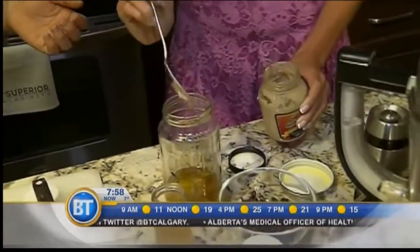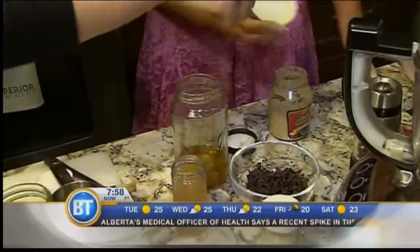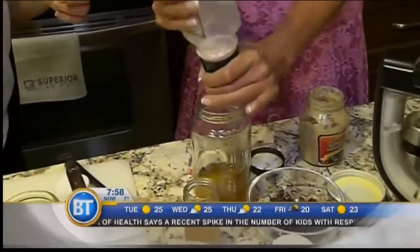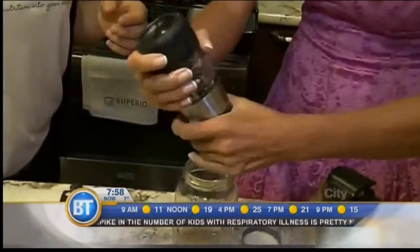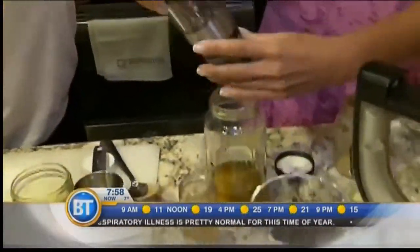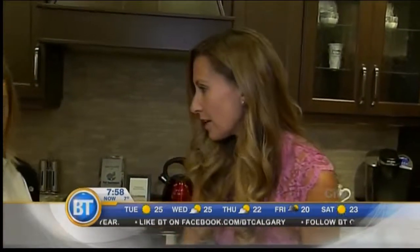The more comfortable you get with any dressing, you can just eyeball it and toss it all together. You might want to put some sea salt or Himalayan salt and pepper in it — salt is my flavor. We're going to shake up this dressing, dress the kale salad, and then we're going to dig in and sample it.